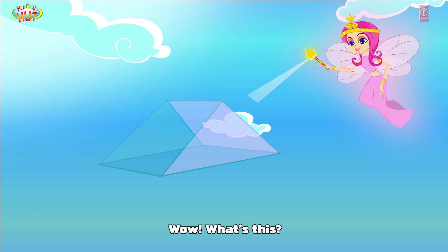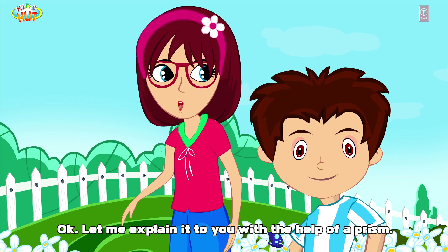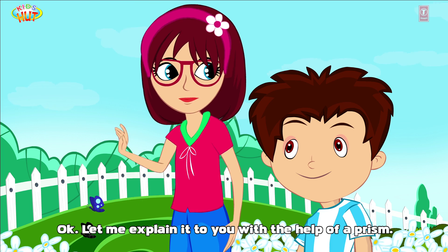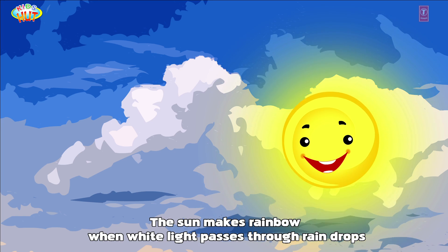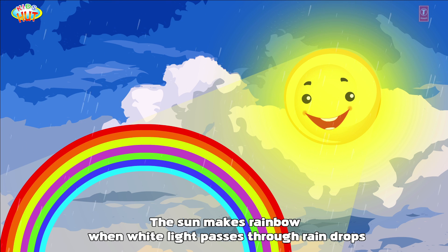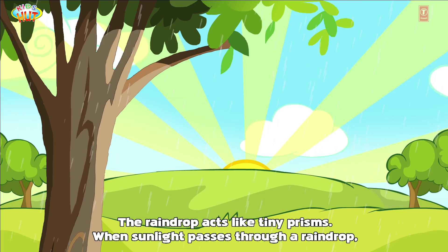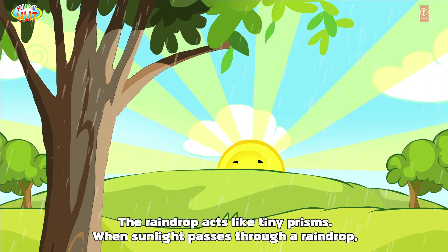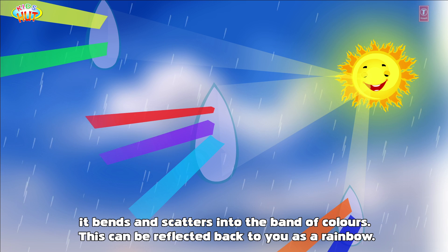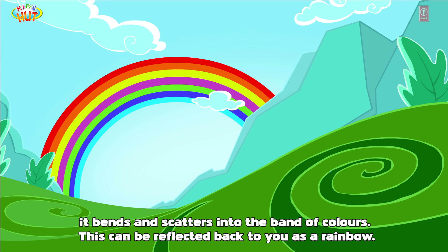What's this? It's a prism. Let me explain it to you with the help of a prism. The sun forms a rainbow when white light passes through raindrops. The raindrops act like tiny prisms — when sunlight passes through a raindrop it bends and scatters into a band of colors. This can be reflected back to you as a rainbow.